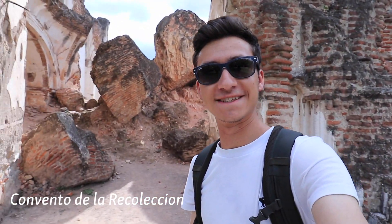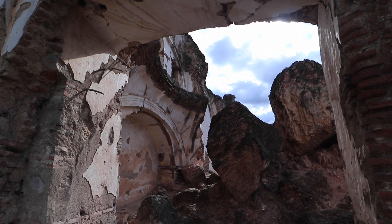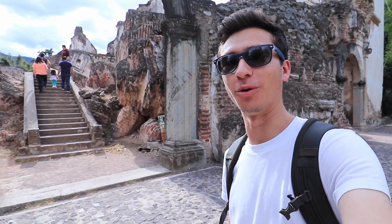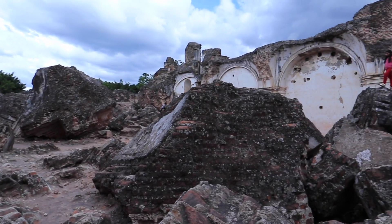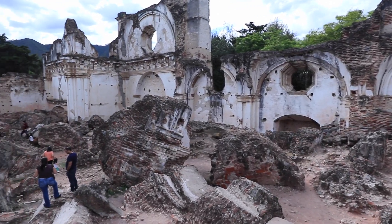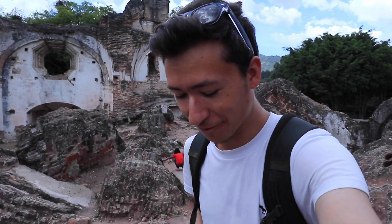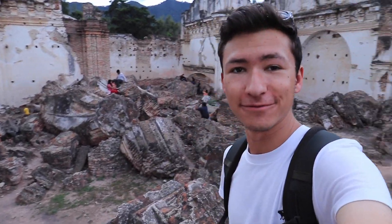This monastery was actually built in the 1700s and it's one of the monasteries that got toppled by the 1773 earthquake. Now it's just in ruins, and the only thing that actually stands is the arch at the front — this main arch that still goes up, while everything else behind it is just toppled and crumbled. Everyone's just having a blast climbing on all these rocks. It's like a minefield of rocks, and the kids are just running around climbing on them. It's such a surreal setting.